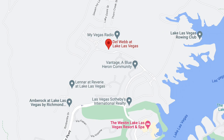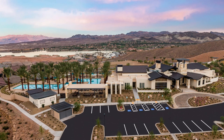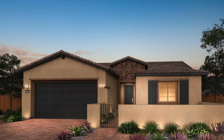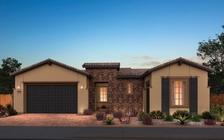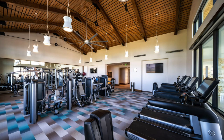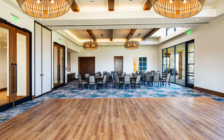The next community is Del Webb at Lake Las Vegas, also by Pulte Homes, in the Henderson area. Prices start in the mid-400s. Construction began in 2019 and is still underway. These Mediterranean-style single-story homes range from 1,579 to 2,736 square feet with two to three bedrooms, two to two-and-a-half bathrooms, and a two-car garage. Amenities include a clubhouse, resort-style outdoor pool and spa, poolside patio and lounge areas, outdoor lap pool, pickleball courts, bocce ball courts, fitness center, hobby and interest groups, activities and classes, social gathering areas, multi-purpose rooms, and it is also gated.